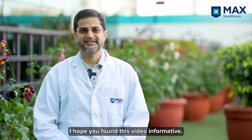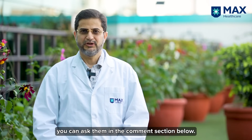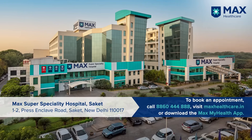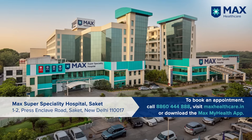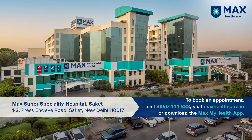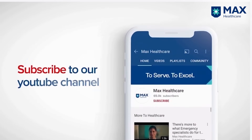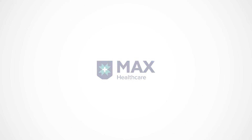I hope you found this video informative. If you have any questions, you can ask them in the comment section below. Subscribe to our YouTube channel and press the bell icon to get the latest healthcare updates.